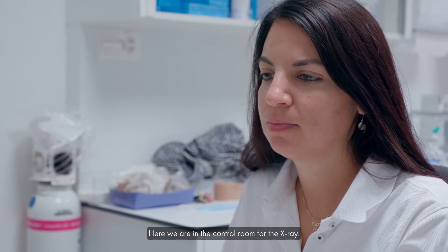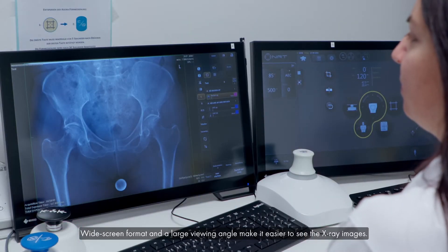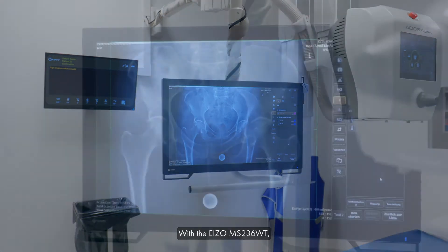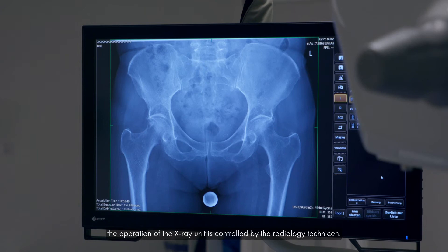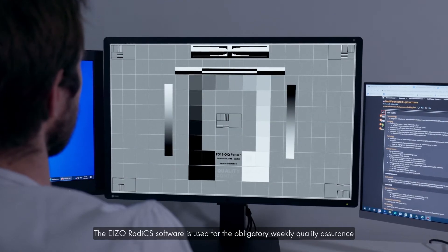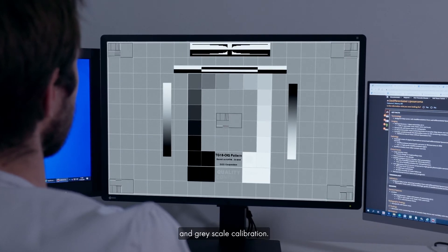Here we are in the control room for the X-ray. Widescreen format and a large viewing angle make it easier to see the X-ray images. With the RadiForce MS236WT, the operation of the X-ray unit is controlled by the radiology technician. The EIZO RadiCS software is used for the obligatory weekly quality assurance and grayscale calibration.